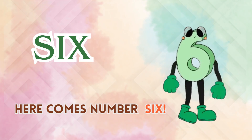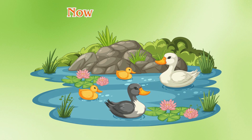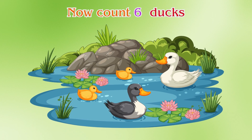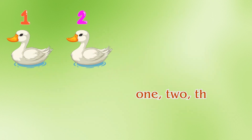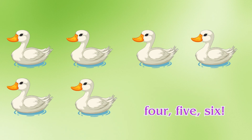Number six. Here comes number six. Let's stomp our feet six times. Now count six ducks: one, two, three, four, five, six. Quack, quack.